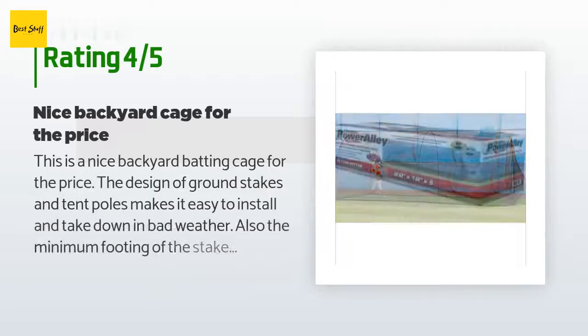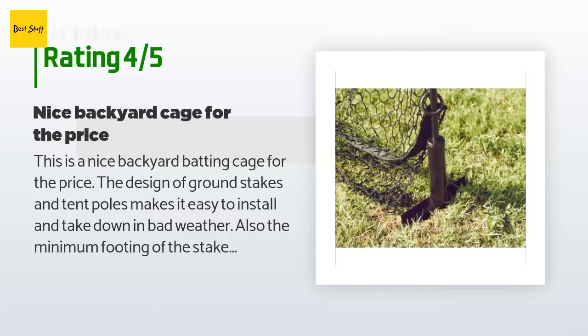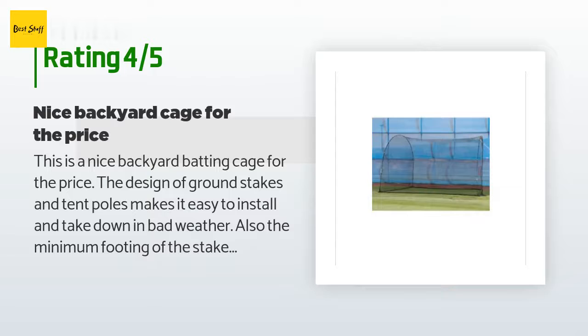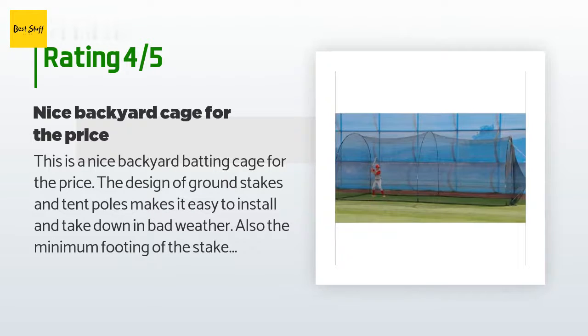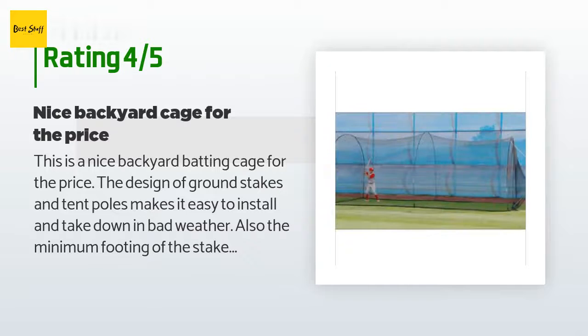This product is rated 4.4 stars from 177 customer reviews. A customer said: this is a nice backyard batting cage for the price. The design of ground stakes and tent poles makes it easy to install and take down in bad weather. Also, the minimum footing of the stakes will not kill grass. The net is a two-person job and can be a bit tricky to get over the poles at first. I did have to get a roll of cord and more tent stakes for the ends to create more tension so the net wouldn't sag too much. The height is eight feet at center and width 12 feet.